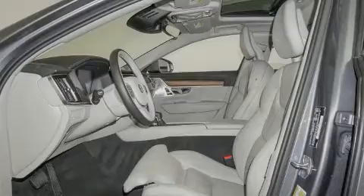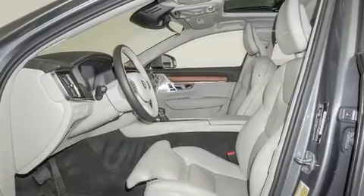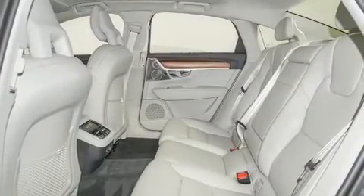Sensibility and practicality define the 2017 Volvo S90. This four-door, five-passenger sedan still has less than 35,000 miles.